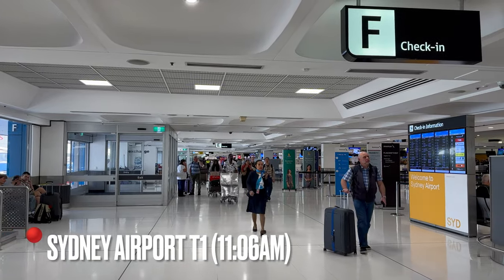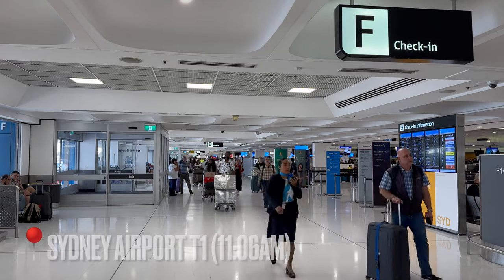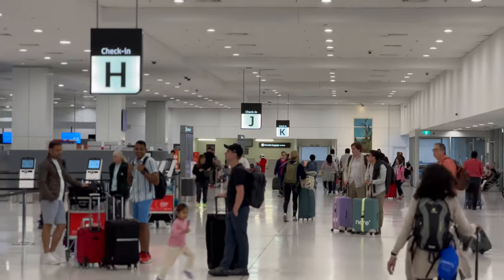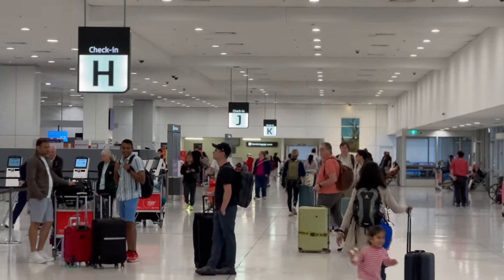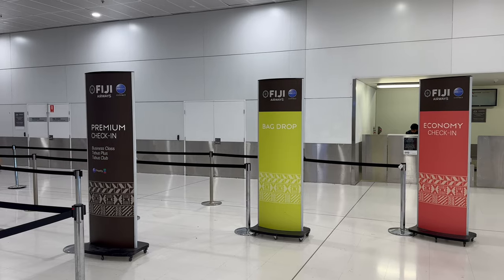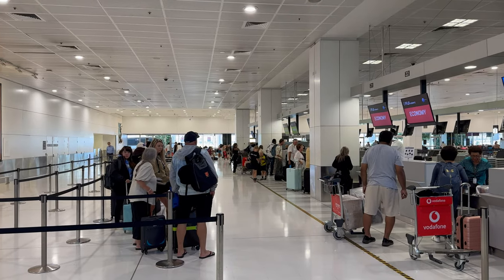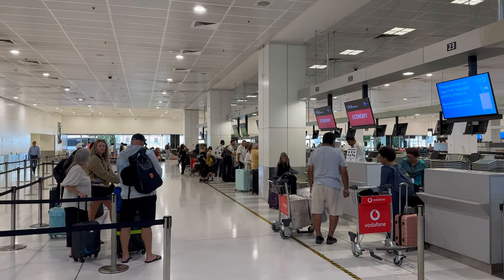G'day guys, my name is Jayden, welcome back to my channel. We're at Sydney International Airport today, we're going to fly Fiji Airways A350 in business class from here to Nandi. At Sydney Airport Terminal One you'll find Fiji Airways check-in. Fiji Airways operates up to three daily flights from here to Nandi. The 6am service is almost always a Boeing 737 MAX 8, but we're catching the 2pm service which is almost always the A350. The A350 business class is always flatbed, providing a more comfortable ride to Fiji.